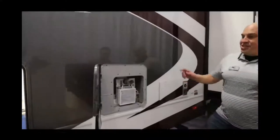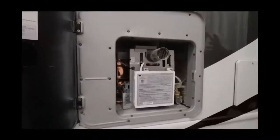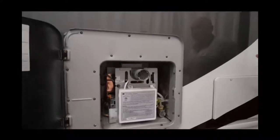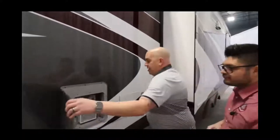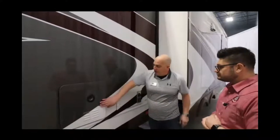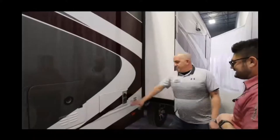Here's something awesome — this is the next generation instant tankless hot water heater. Tankless hot water means you never run out of hot water. You're going to run out of water before you run out of hot water.